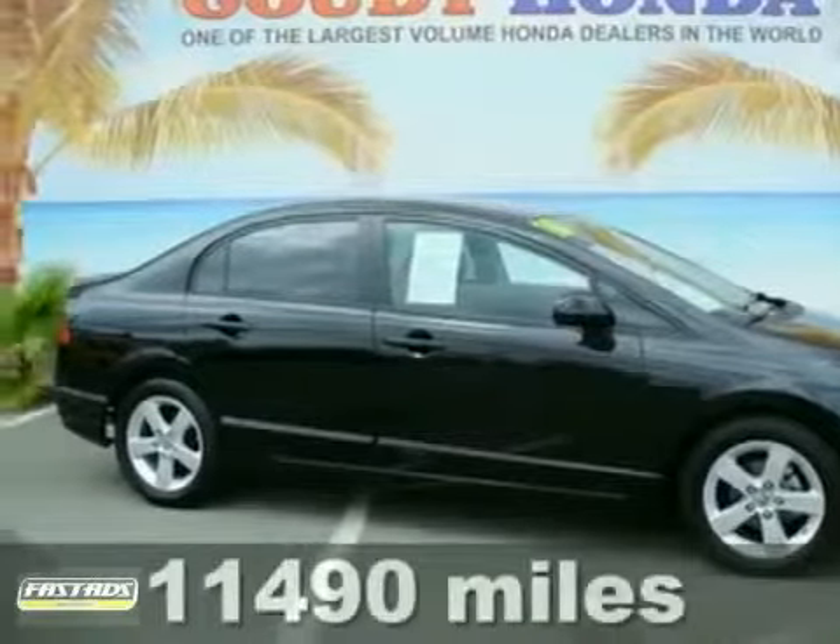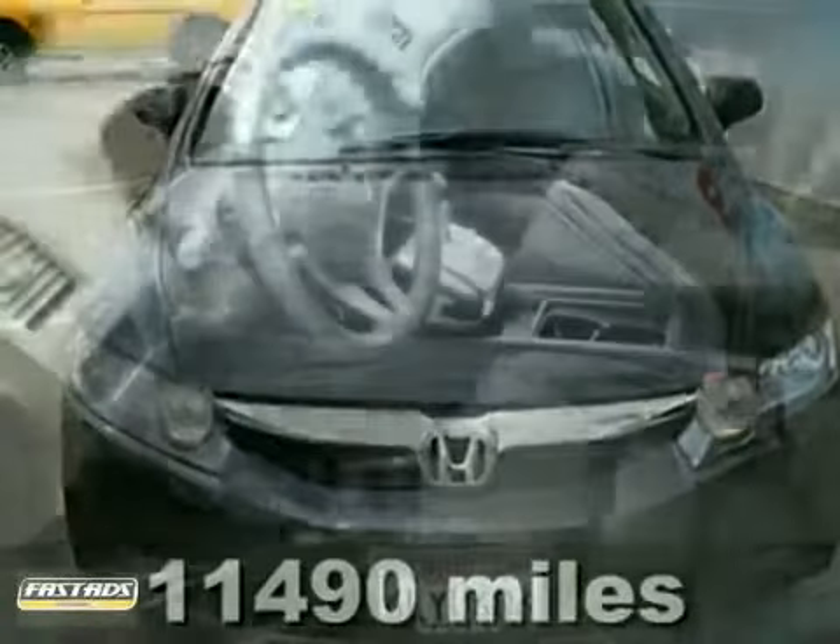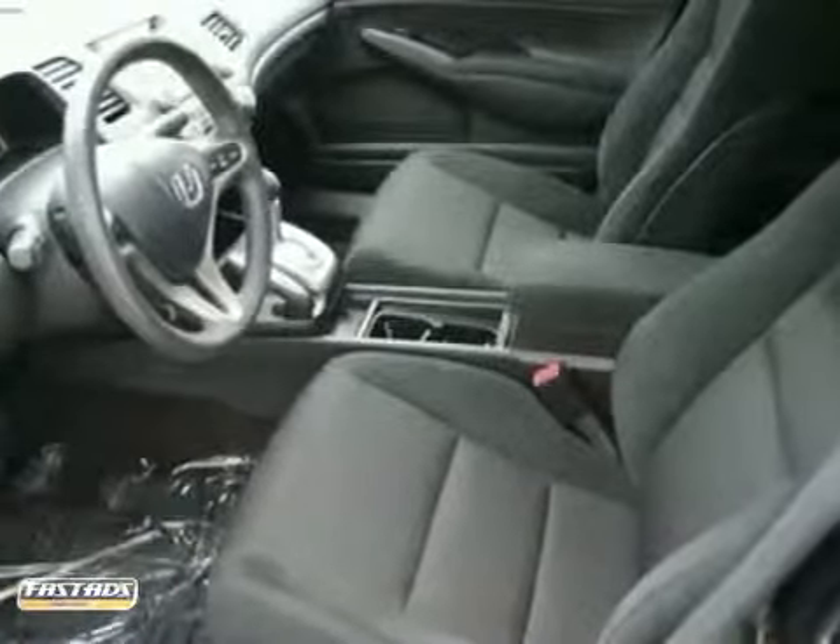Here's a clean, one-owner 2010 Honda Civic LX. This vehicle has new filters, a CD player, and power windows, locks, and mirrors.